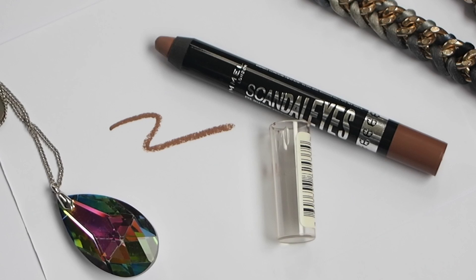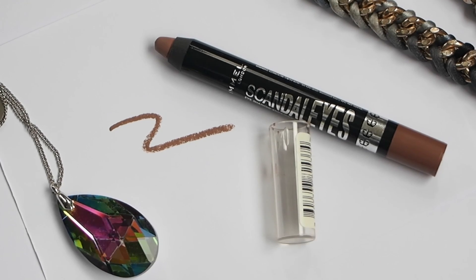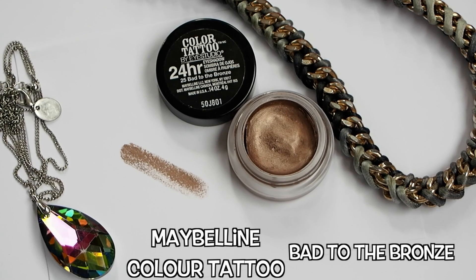The next item is also a beauty product — it's this Scandalized eyeshadow stick in the color Trespassing Taupe. I really love this. It's great as a base color on the lids, and even on days when I don't really want to do anything with my eyeshadow, I just put this on and it gives a slight definition to my eye look. I also love pairing this shadow stick with the Maybelline Color Tattoo in Bed to the Bronze — the combination of both, love.